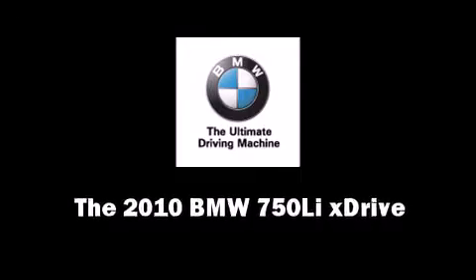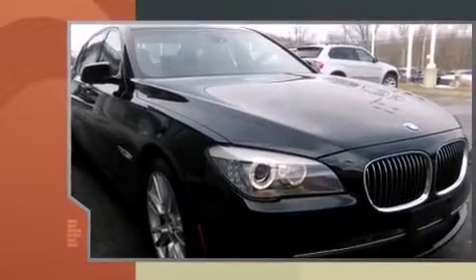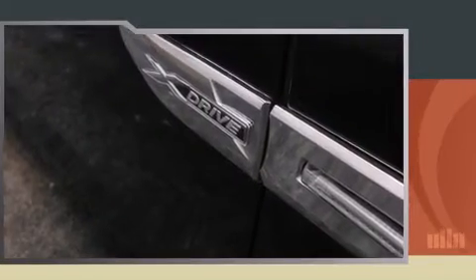This four-door sedan still has fewer than 40,000 miles. A 4.4-liter V8 engine pairs with a sophisticated six-speed automatic transmission, providing a smooth and predictable driving experience. Turbocharger technology provides forced air induction, enhancing performance while preserving fuel economy.